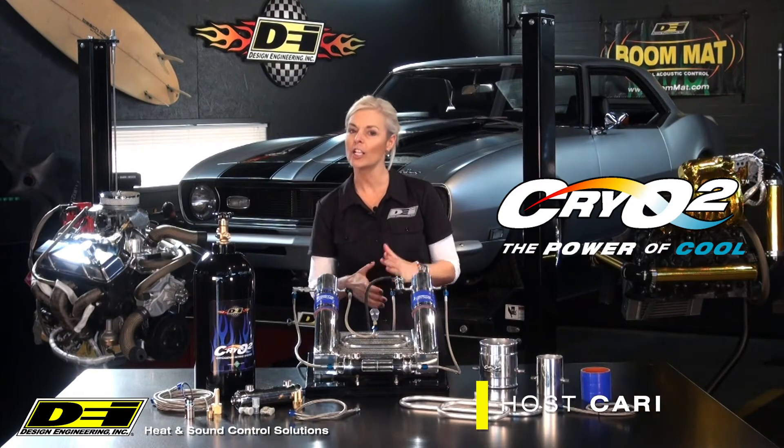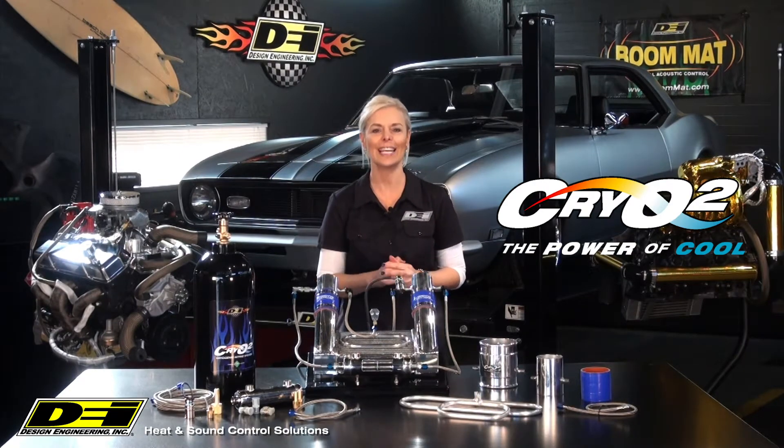Welcome to the DEI Garage. I'm Carrie. Today we use the power of cool to chill intercoolers and create frigid intake temps.